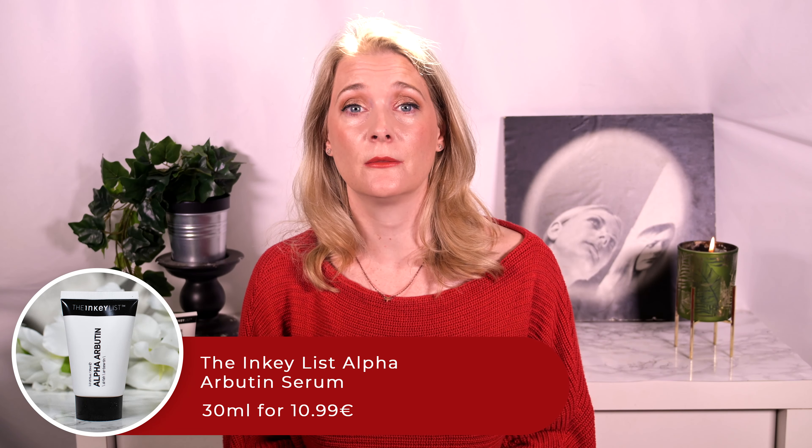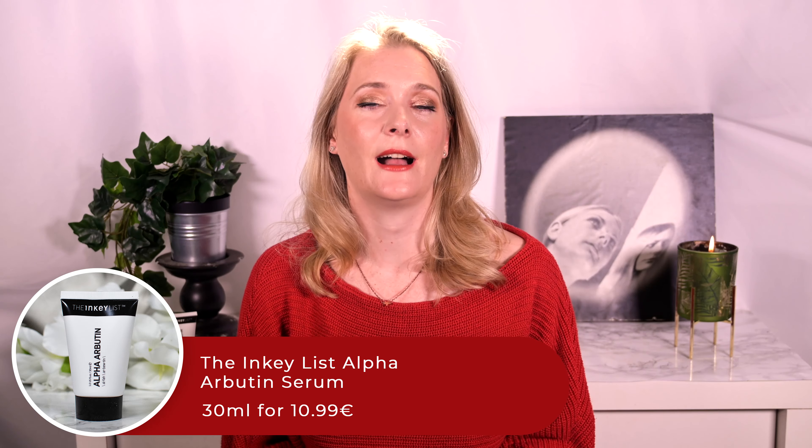What better time to review the Inkey List Alpha Arbutin Serum, featuring 2% Alpha Arbutin and claiming to fight dark spots? What is it, how do you use it, and which skin types do I recommend it for? Let's talk!